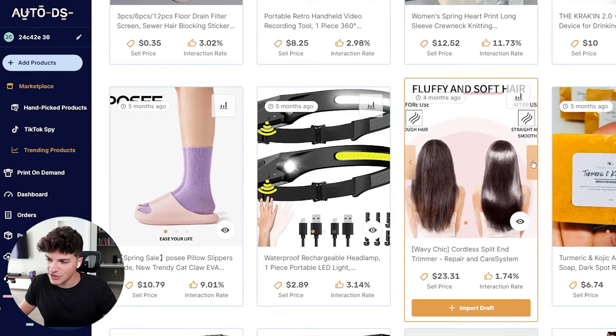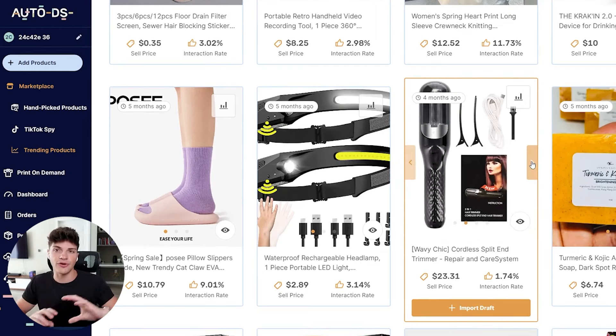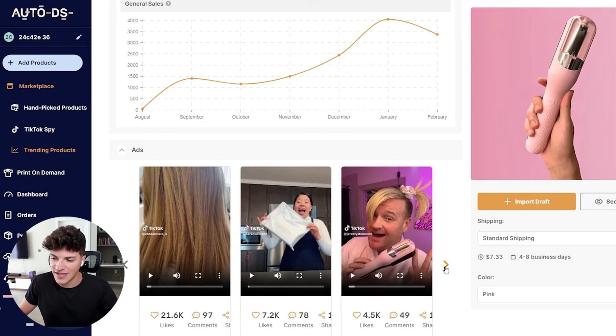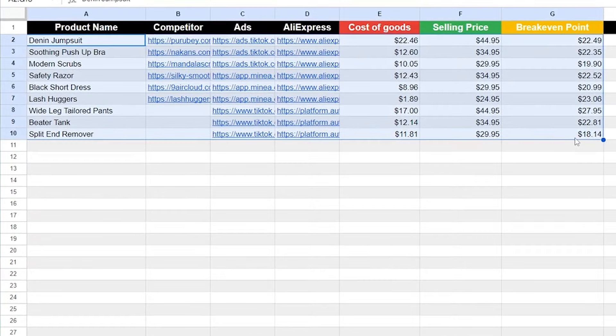And this right here might just be another good product — a split end remover. This went super viral a few months ago. There was a patent on the product, but just as of recently that patent ended, meaning us the sellers can all hop on and sell it. With each of these, AutoDS gives us a few videos we can scroll through and use as potential ad creatives. Alternatively, we can go over on Minya, type in 'split end remover,' or upload an image of the product into the magic search and find more competitors that way. To wrap it up, we found nine products in total — three products with each of the methods we went through.